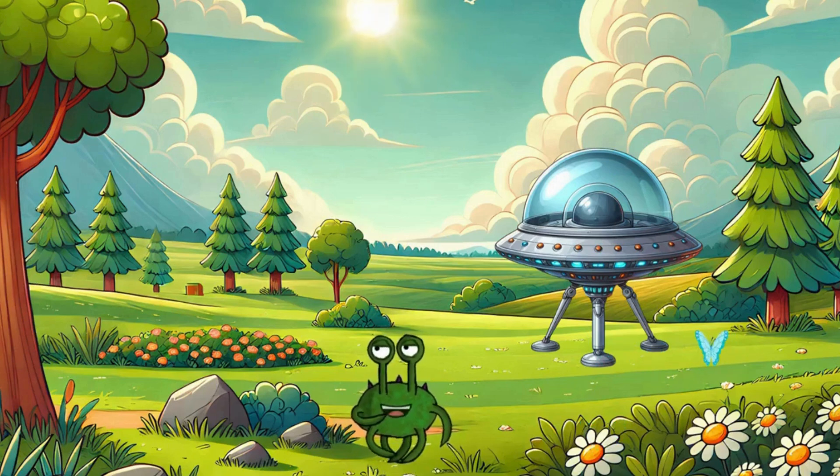Hello, children. Welcome to an exciting journey through our solar system. Climb aboard my little spaceship. We're going to fly to the planets and discover exciting facts about each of them. Take enough provisions with you. Okay, let's go.